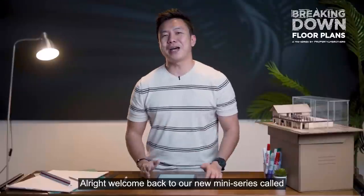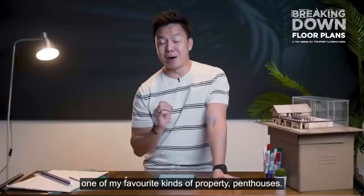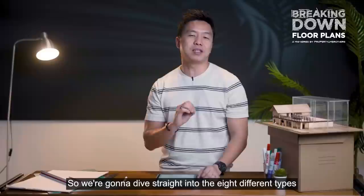Welcome back to a new mini-series called the Breaking Down of Floor Plans Series. Today we're on episode number 2, and we're going to dive into one of my favourite kinds of property, which are penthouses. We're going to dive straight into the 8 different types of floor plans and layout types that you can find in penthouses in Singapore.